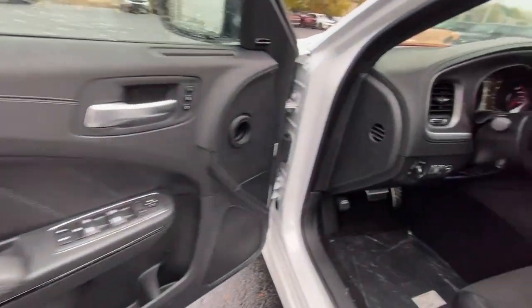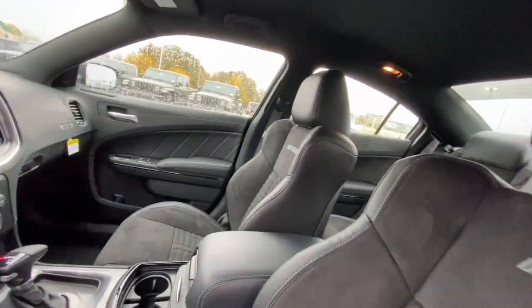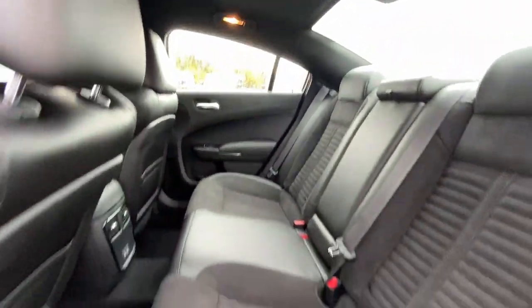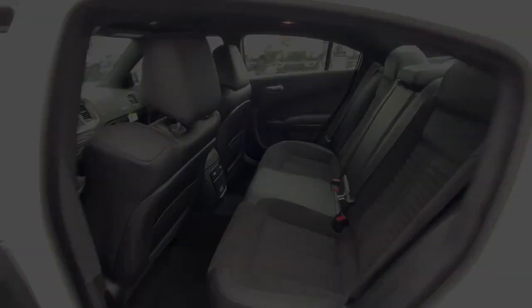These are just some of the great options this vehicle comes with: heated steering wheel, Apple CarPlay and/or Android Auto, heated and/or cooled front seats, touchscreen infotainment system, pre-collision system, keyless entry, navigation system, and premium.